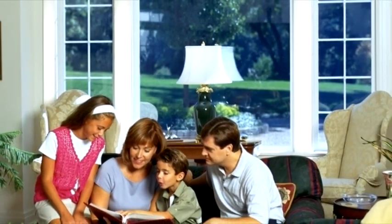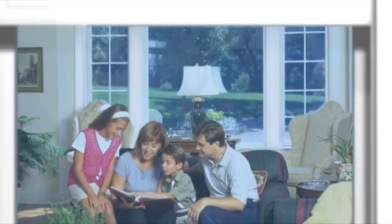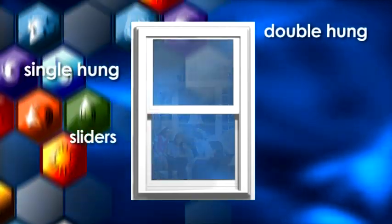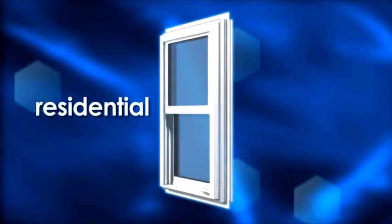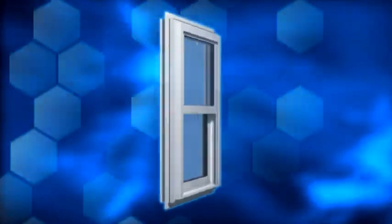Windows made with VECA Evolutions share a number of shapes. This enables you to efficiently build hungs, sliders, casements, and patio doors for both residential and commercial markets, opening the door to previously unattainable markets.